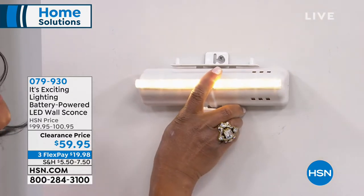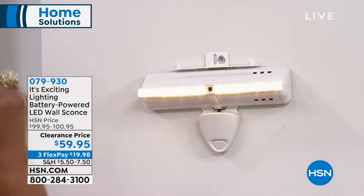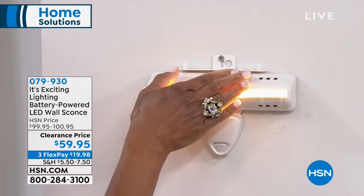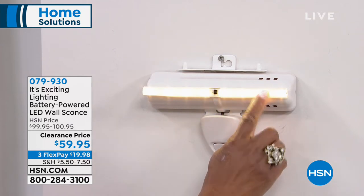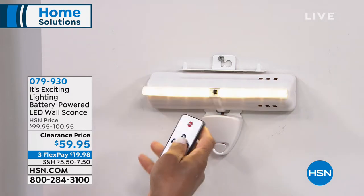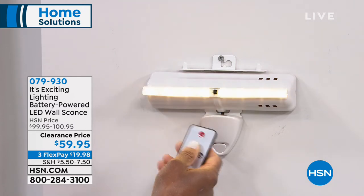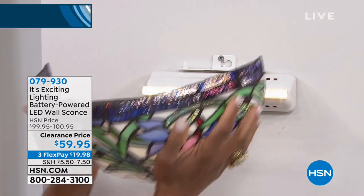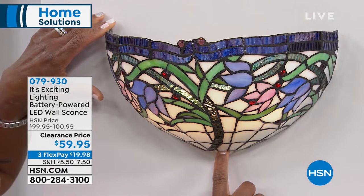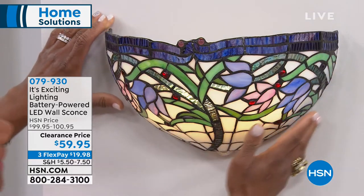Here is the battery pack — it holds three C batteries — and then it has these long-lasting LED lights. You also receive the remote control. It can be off, or you can turn it on at 100%, 75%, 50%, all the way down to 25%, so it's almost like a dimmer effect. You can turn it on or off manually, and then you can also adjust that dimmer, which is such a nice feature.